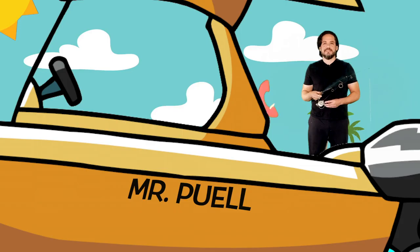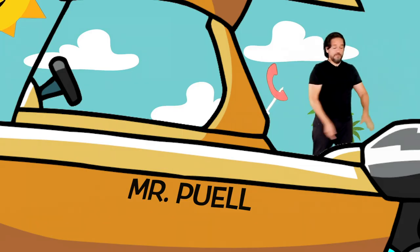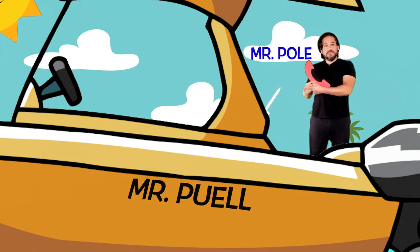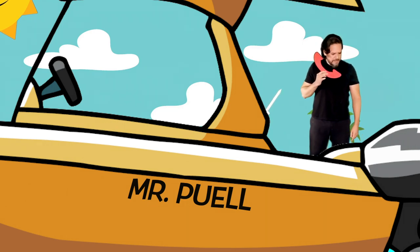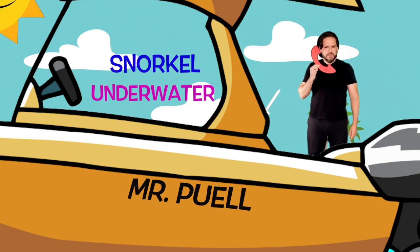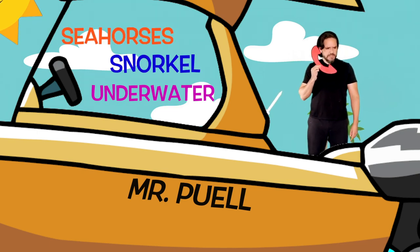Do you remember what sound that is? That's right, it's my phone! Thank you, Mr. Pole — it's my friend Mr. Pole. Hello? Yeah... underwater seahorses? Great, thank you!